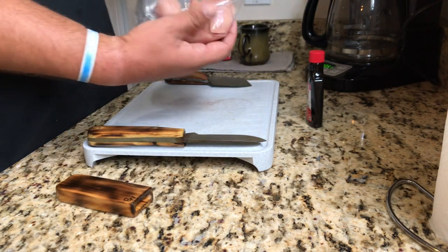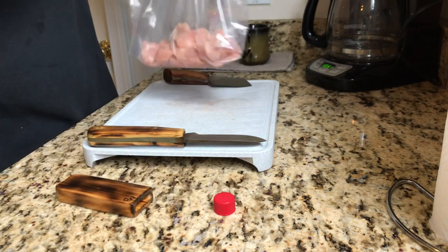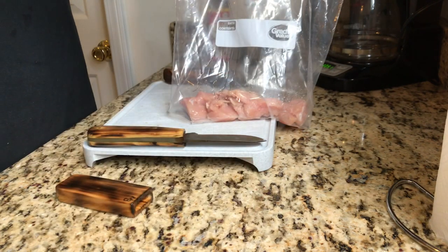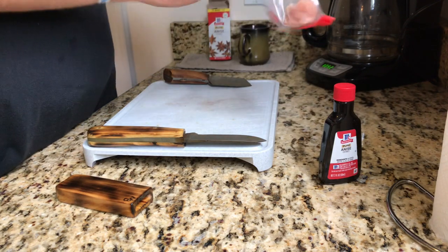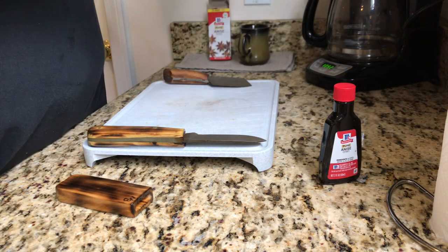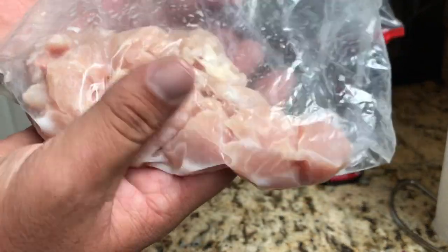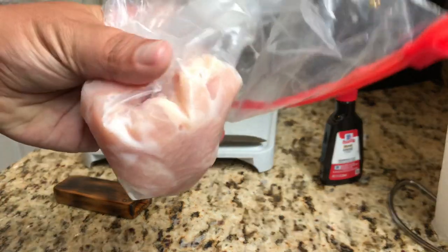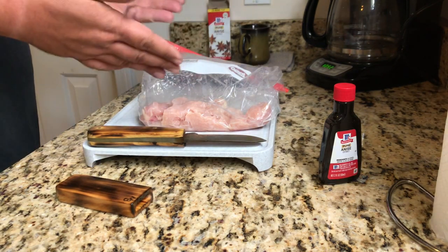Once you've got it in your zip lock bag, it does not take much anise extract at all — you literally just pour a little bit in, maybe two capfuls. Let me show you what it does to the chicken after you get it all mixed up. Mix it up a little bit — not much at all, boys and girls. Look at that — see how it turns the chicken kind of white, gives it a white filmy texture? That's the anise working on the chicken breast. The good thing is it's ready — I can go fish with it right now, there's nothing else I need to do.